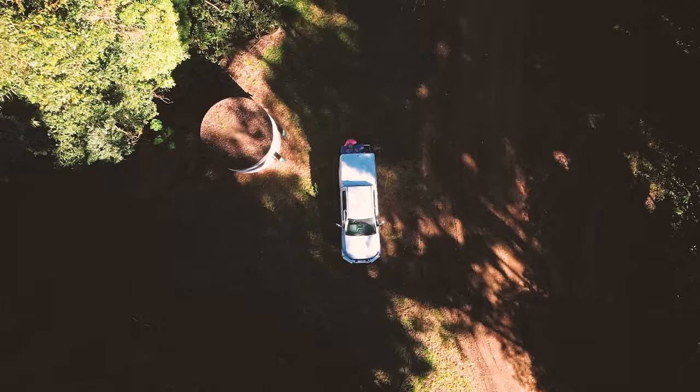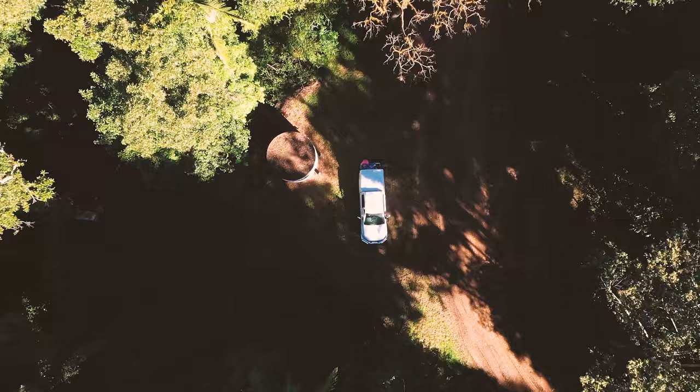We went up along the top of the range up through the rainforest. We ended up not getting right out to the campgrounds — we pulled up, had some lunch, and then drove back into town.